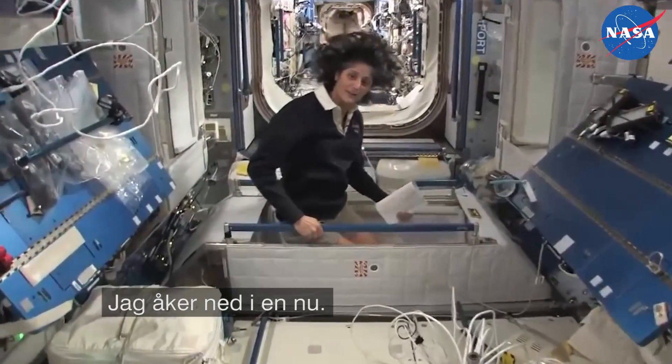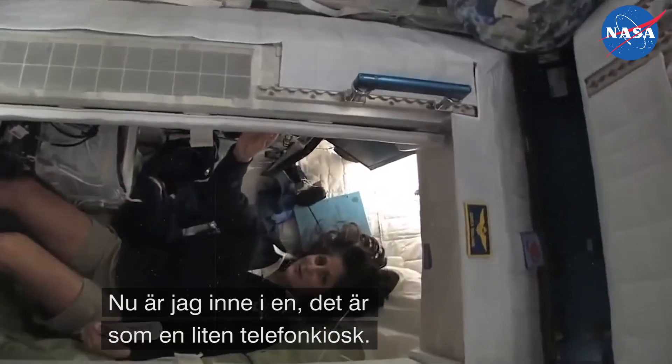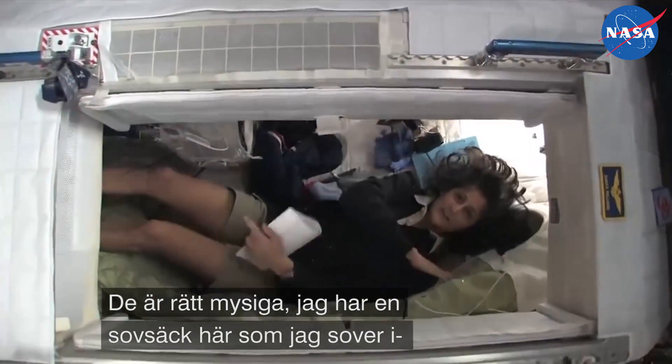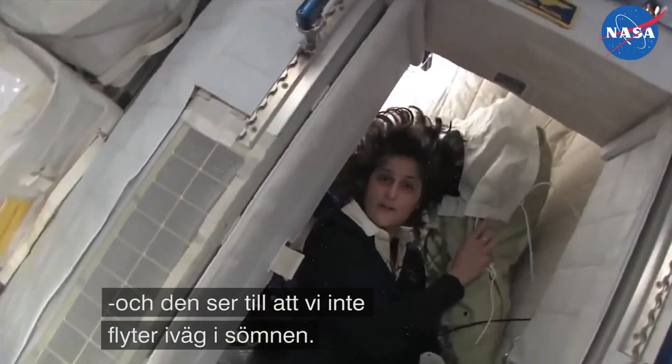Here's one sleep station right here — I'm going in right now. I'm inside. It's sort of like a little phone booth, but it's pretty comfy. I've got a sleeping bag right here that we sleep in so we don't have a little bit of a cover.